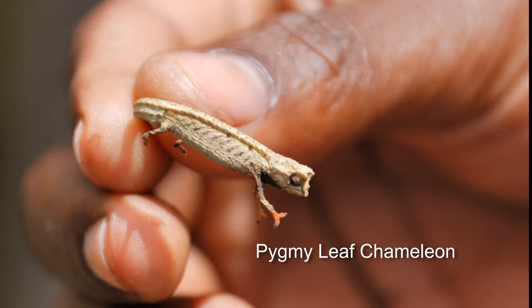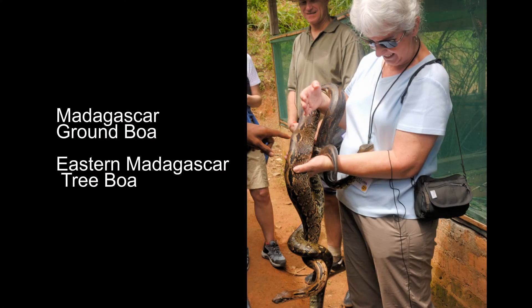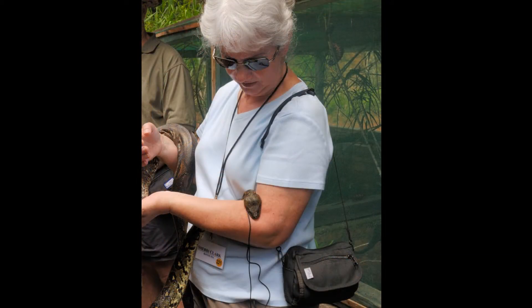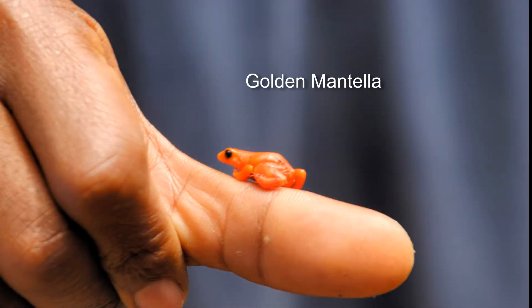The pygmy leaf chameleon is the smallest chameleon in the world. Then they bring out the snakes. Sherry had a bit of a reputation after this — the one crawling up her arm is the tree boa.